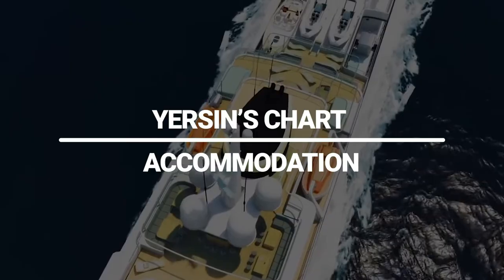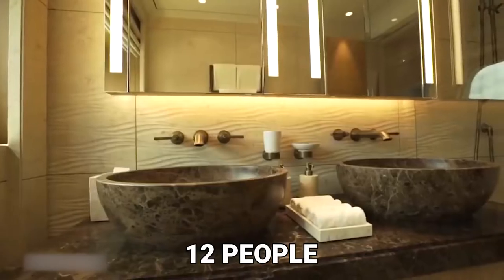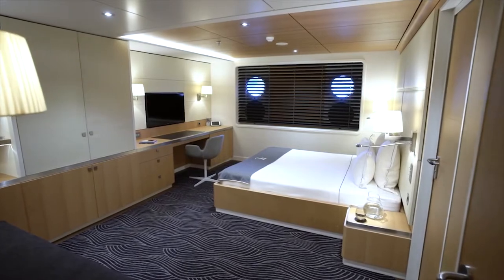Yersan's chart accommodation has eight cabins with bathrooms that can accommodate up to 12 people — one main, one VIP, two double cabins, and four dual cabins. Each cabin, except the main apartment, has an extra bed.